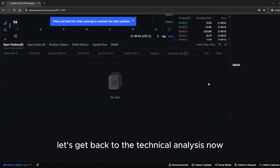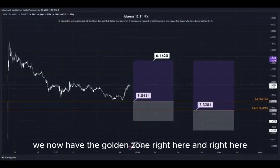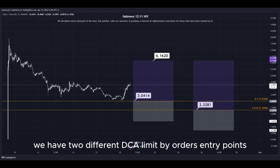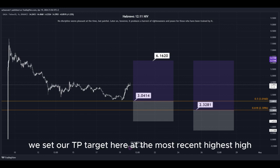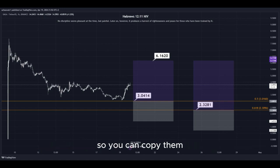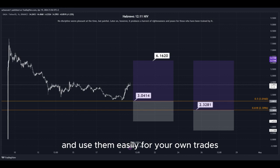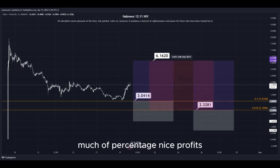Let's get back to the technical analysis now. Using the Fibonacci retracement tool, we now have the golden zone right here and right here. We have two different DCA limit buy order entry points, and we can simply put them here into the golden zone. We set our TP target here at the most recent highest high, and all the prices are marked here on the chart so you can copy them and use them easily for your own trades. This trade would give us a total profit of this much percentage — nice profits, quick and easy trade.